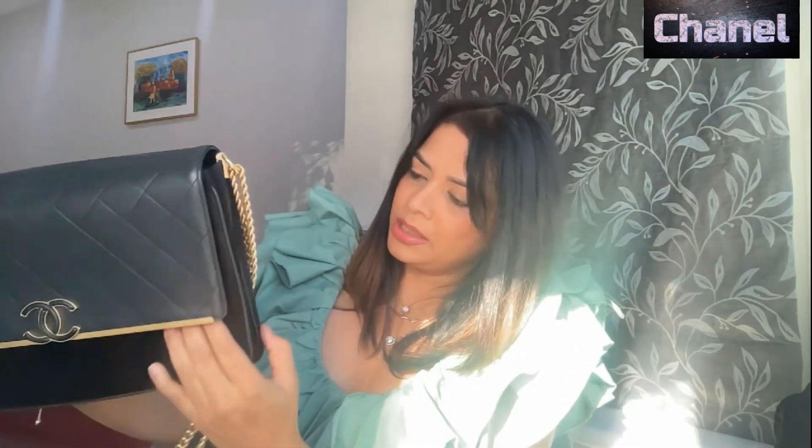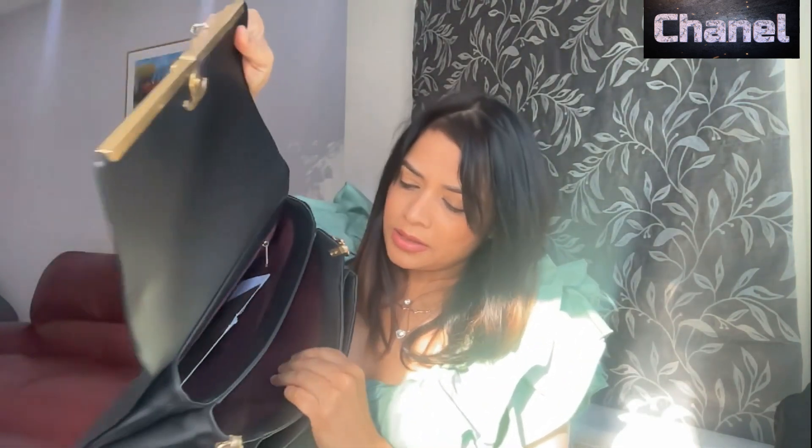Here is the beauty. The flap is caviar leather and it's quilted, the logo is also leather, and the base is suede leather. At the back it is caviar leather again, and it has this pocket attached.